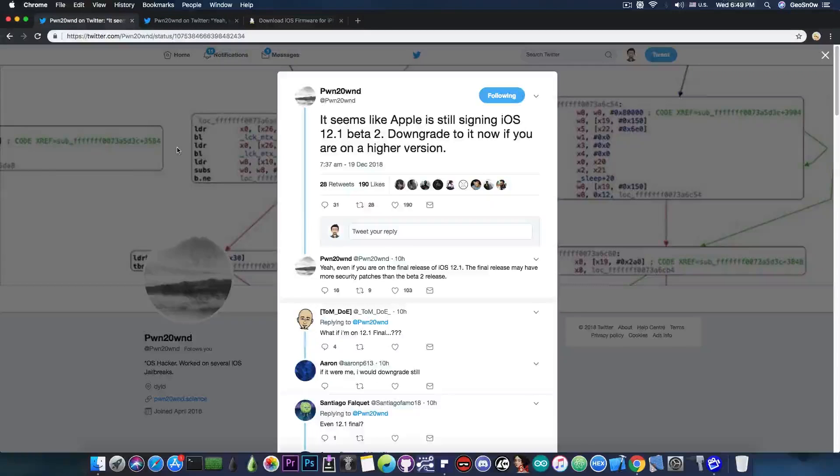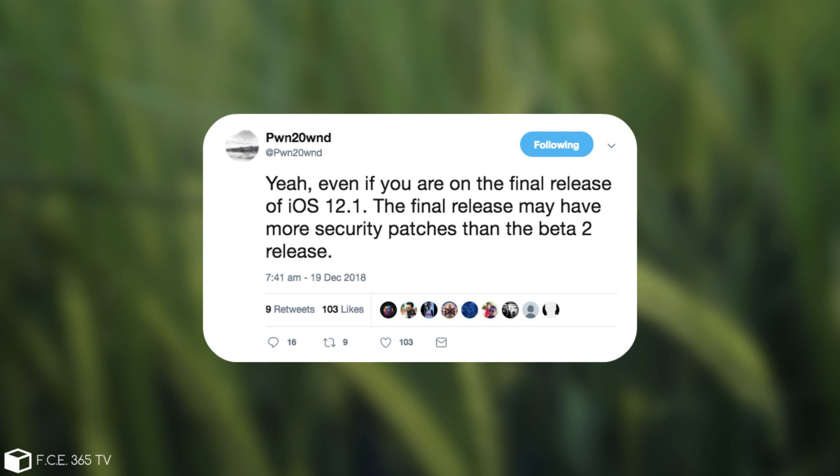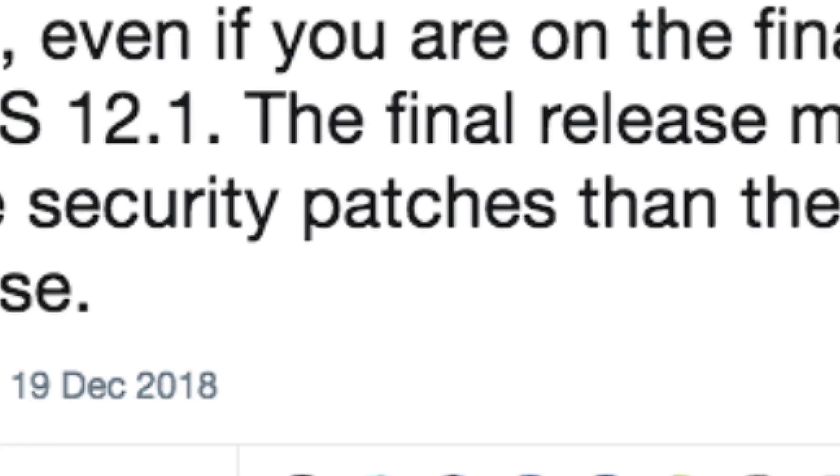Speaking of which, the next piece of information I'd like to share is posted by Pound2Own, the developer behind the Unc0ver jailbreak. He said: 'It seems like Apple is still signing iOS 12.1 beta 2 — downgrade to it now if you're on a higher version.' And he follows up: 'Yeah, even if you are on the final release of iOS 12.1, the final release may have more security patches than the beta 2 release.'